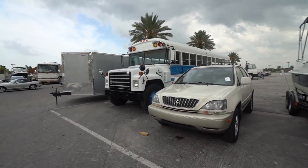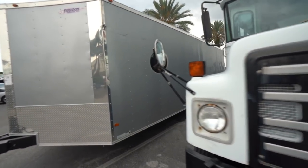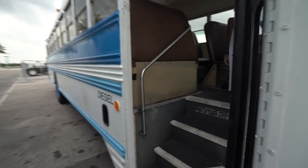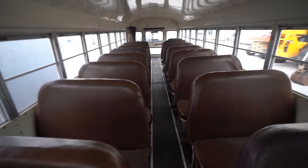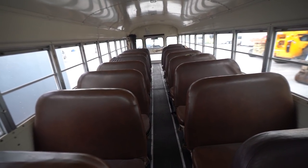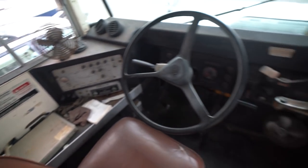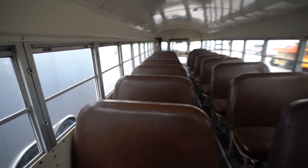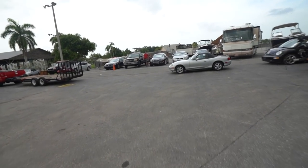Anybody need a bus? Remember your cheese wagon from school? I gotta keep it down. I kind of just want to drive one of these because it's fun. How cool would it be to have this in your backyard — paint it blue and make it a party zone? It is scorching in here though.